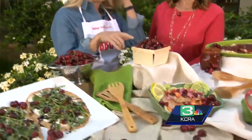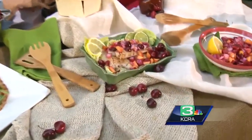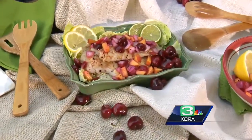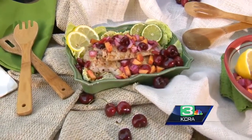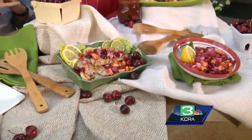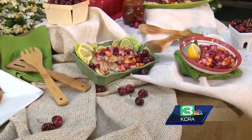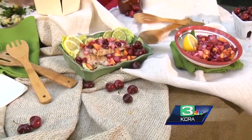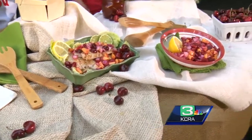We've got our grilled flatbread here and we also have some grilled rockfish, which is another great fish — sustainable seafood. And we have a cherry, peach, and red onion salsa on it. This is our stone fruit salsa with a little bit of tajine seasoning for that nice lime zest — it's a seasoning that's common with fruit.